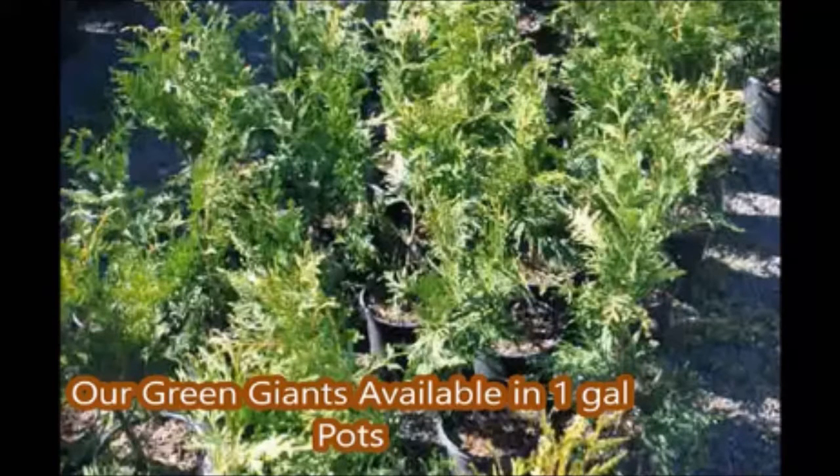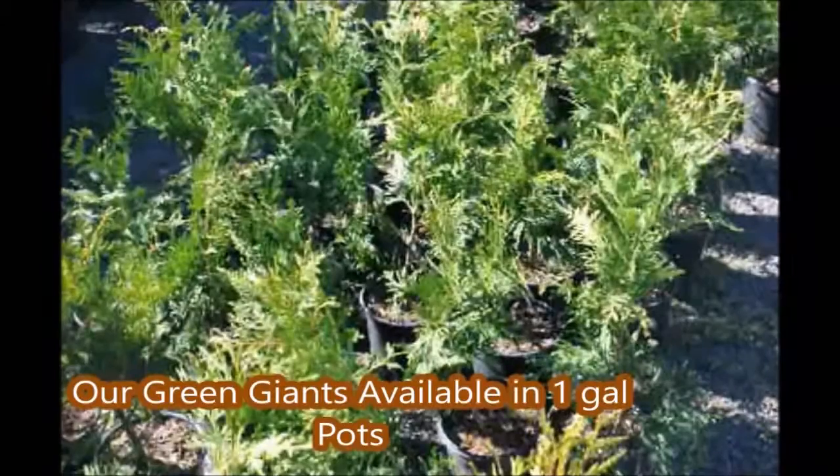Are you a patient person? The type of person that buys their bananas green? If so, the Green Giant will be a great plant for you, because you'll be able to watch it grow over the years into a large tree.